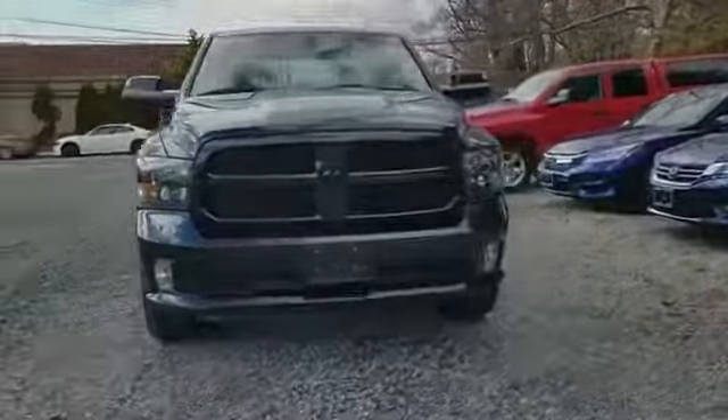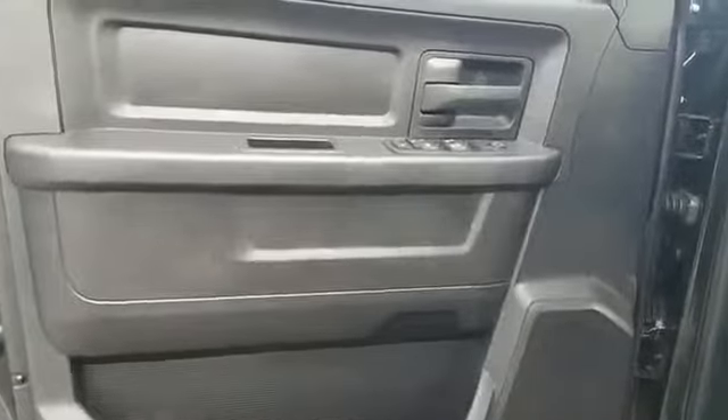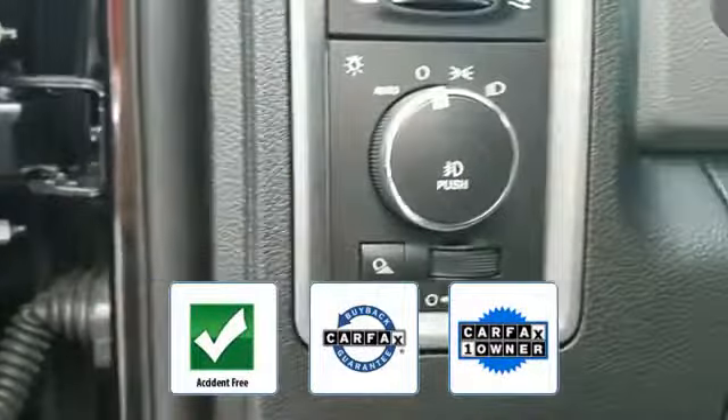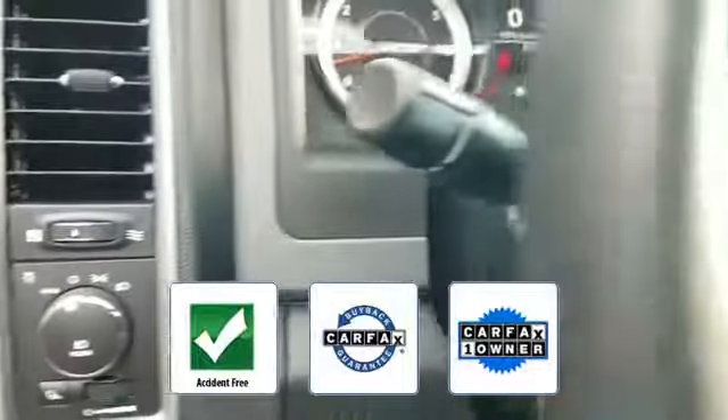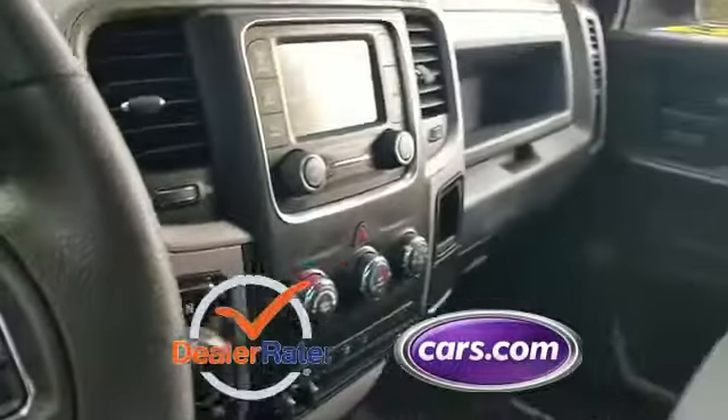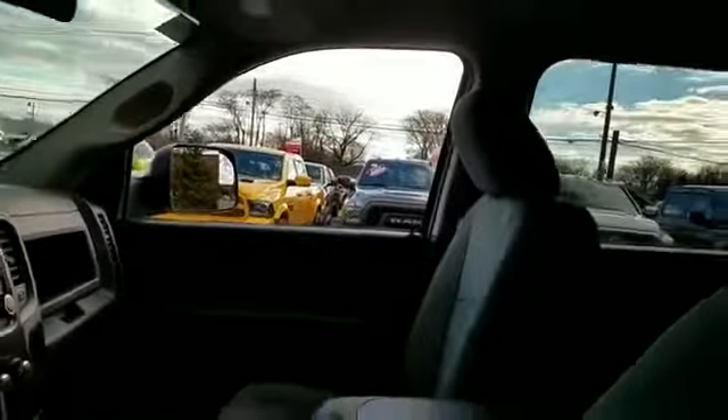Adjustable steering wheel, traction control, cruise control, and power side view mirrors. This vehicle is accident-free, qualifies for the Carfax buyback guarantee, and is a Carfax one-owner vehicle. This is a top-rated dealer — schedule a test drive now before this model is gone.